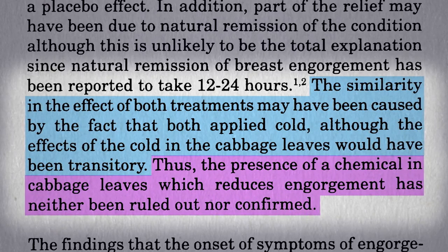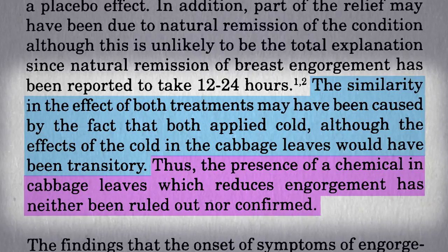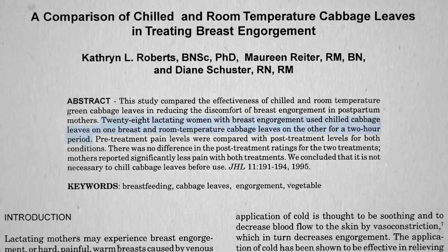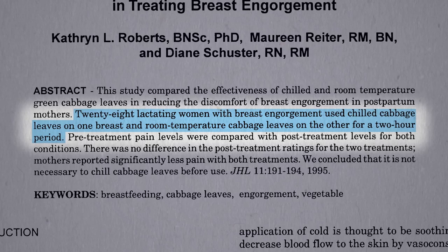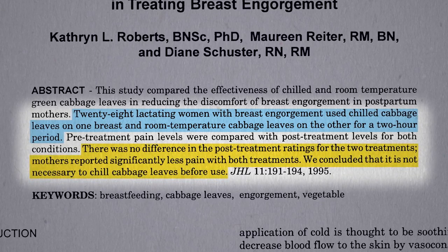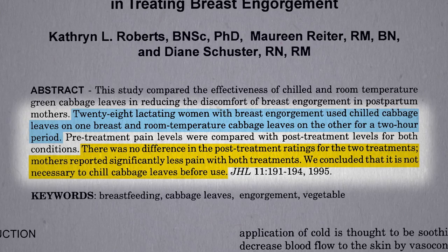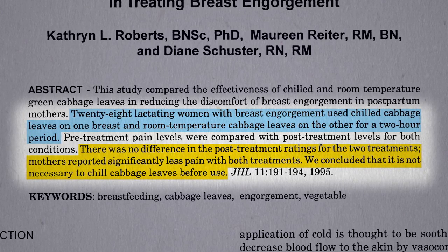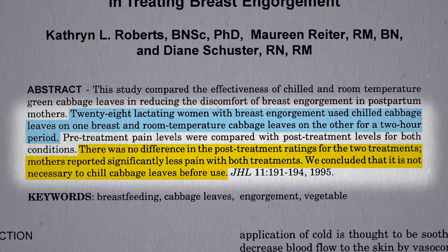What you'd have to do is a comparison of chilled versus room-temperature cabbage. One breast gets the chilled cabbage leaf and the other gets a room-temperature cabbage leaf — and there was no difference between the two. They both seemed to work, suggesting that it's not the cold itself that's doing it, but we still don't know what role the placebo effect is playing.